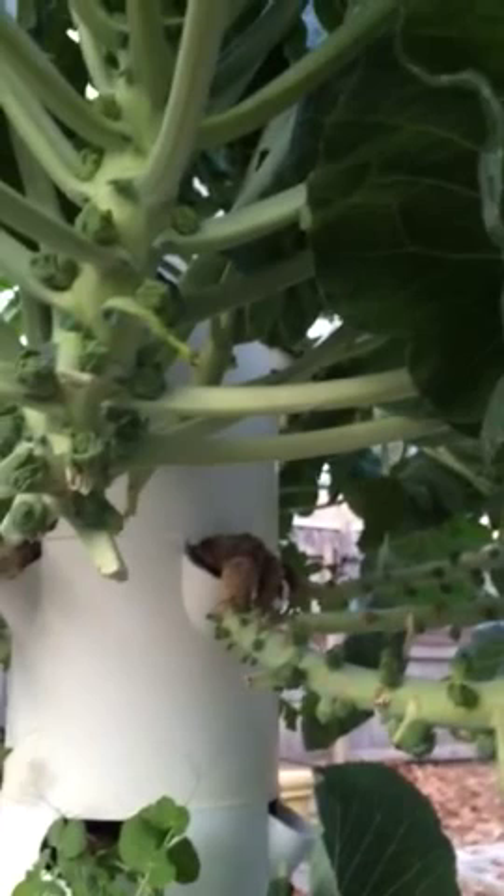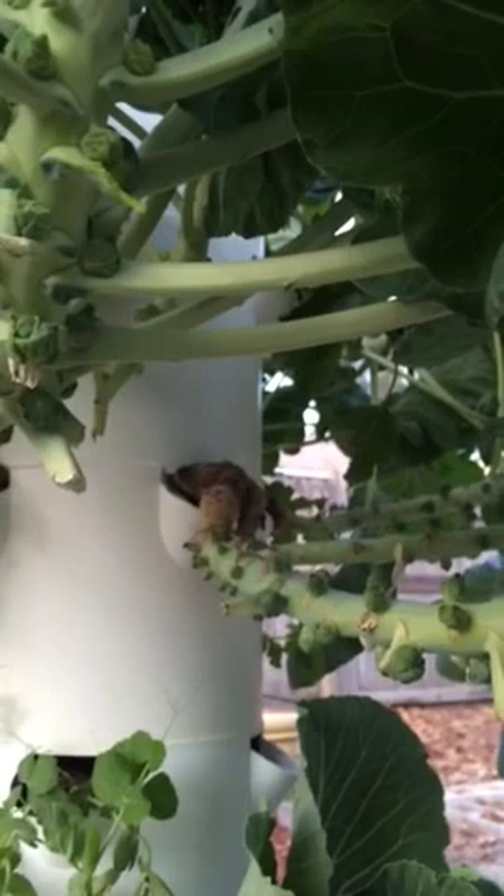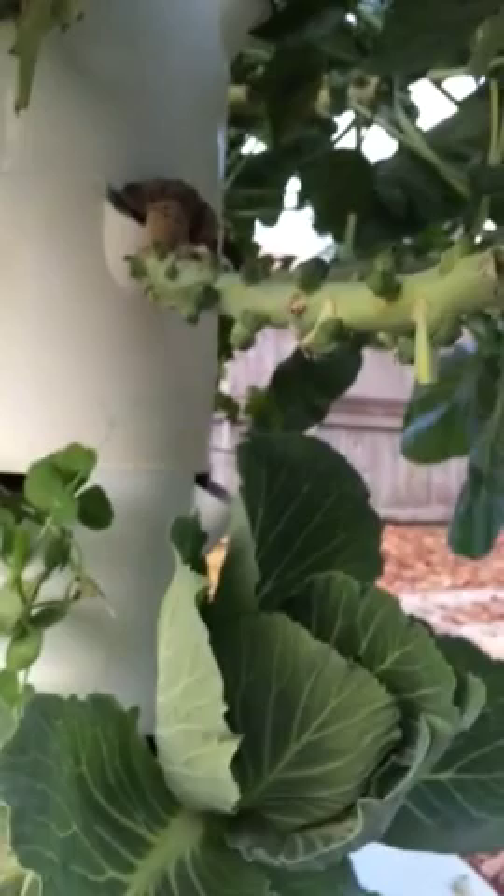Hey everybody! I had to make a video of this because I just cannot believe it. I've been telling everybody for a while that aphids attack plants that are unhealthy generally. And if you have an unhealthy declining plant that's full of aphids, you need to pull it or you need to check your pH or check your water quality or whatever.